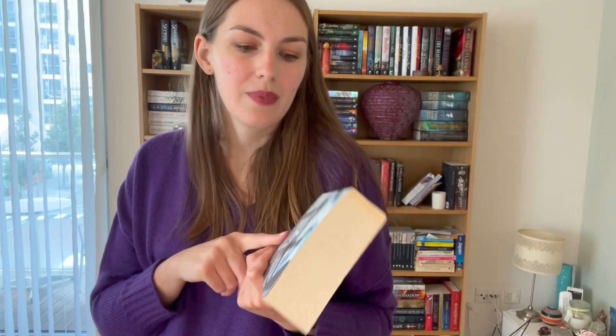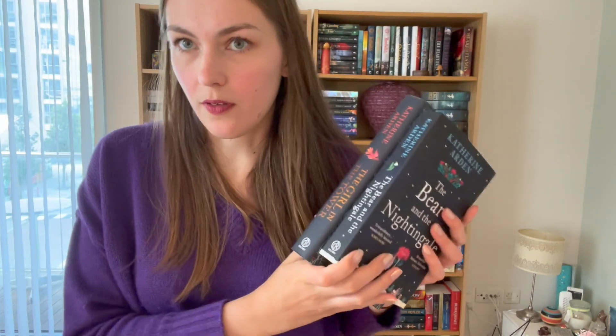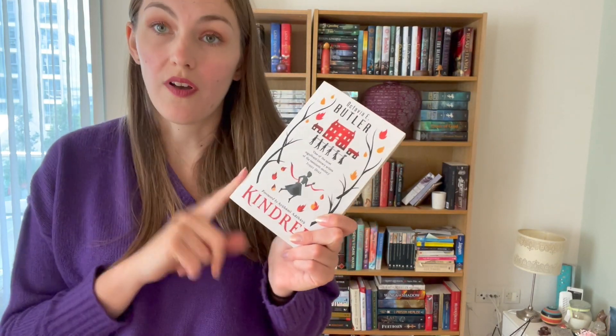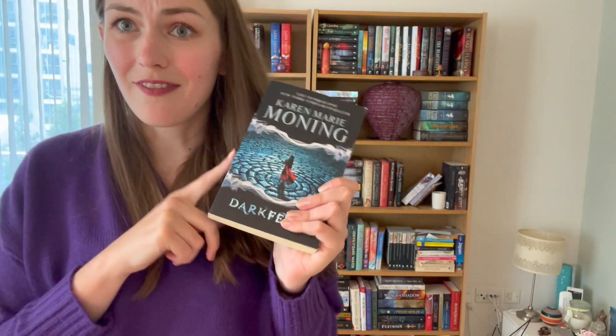Unique magic system: I stuck with Sanderson — the Mistborn series has a very unique magic system. Books in a series that aren't the same size: paperback to hardback for The Bear and the Nightingale series. Bastard child or lost heir: The Forgetting Moon by Brian Lee Durfee. Assassin story: the Throne of Glass series, which is about Celaena, who is an assassin. Book by a Black author: I have Kindred by Octavia Butler and I'm really excited to read more of her books.